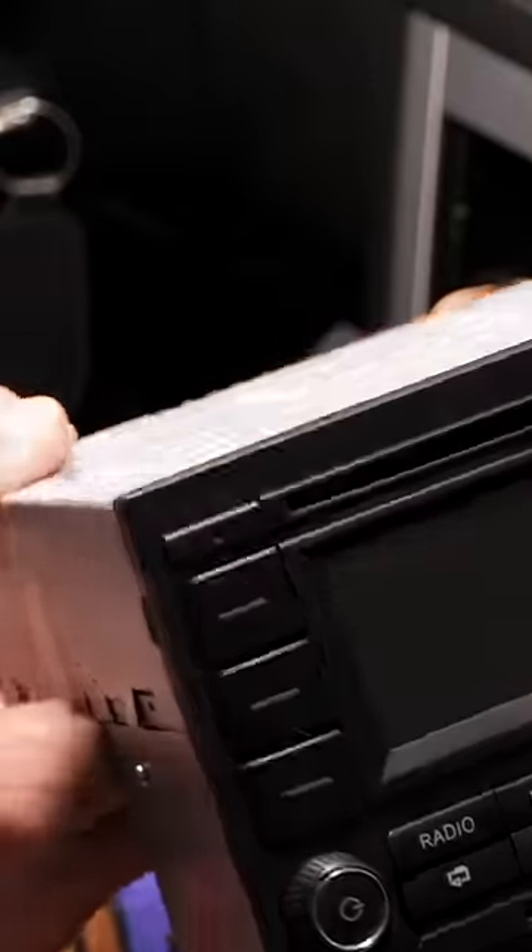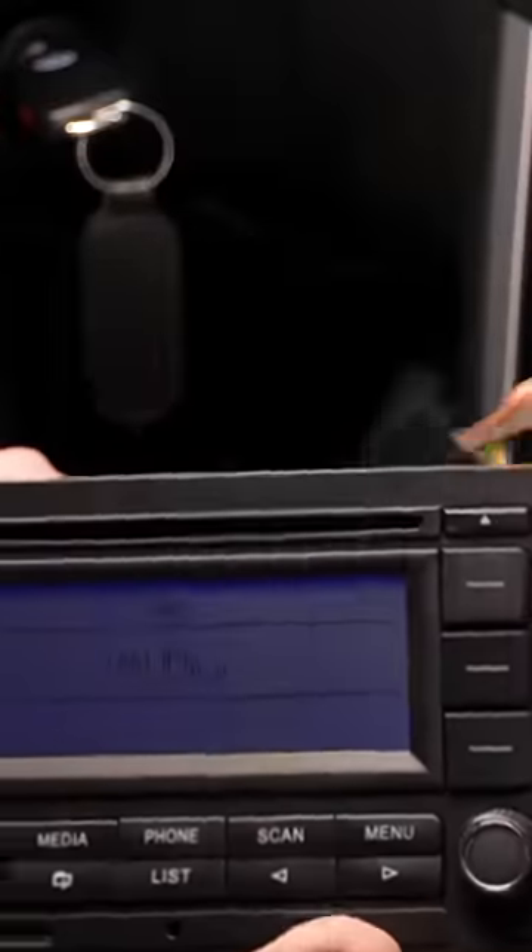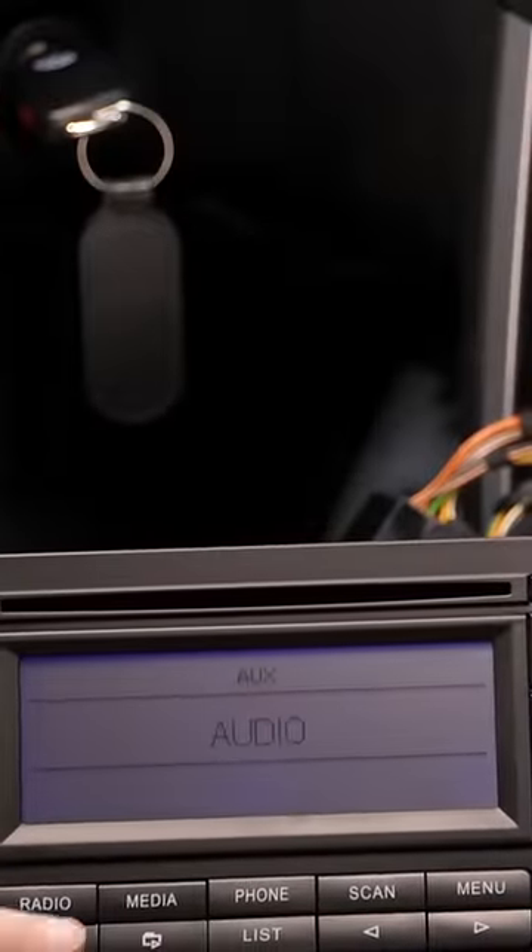I grabbed this radio, which is kind of like an OEM-type replacement, then I sent it over to Clusters by Litke to have him swap the white LEDs out for blue.